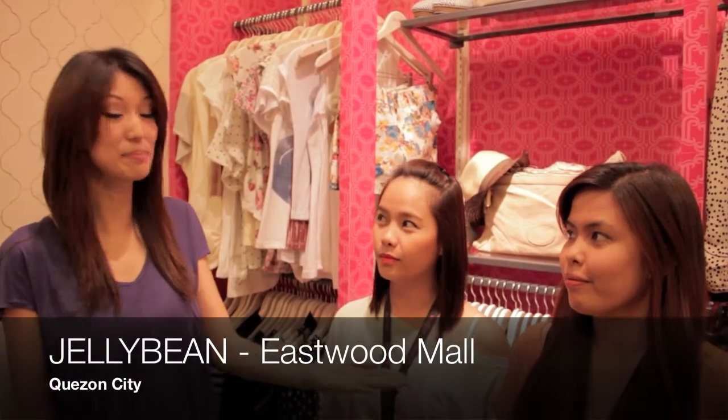We are here in Eastwood Mall in Jellybean, and here is the manager, her name is Nell, and also the officer in charge who has dressed me in three outfits that they chose for the Spring 2012 trend.